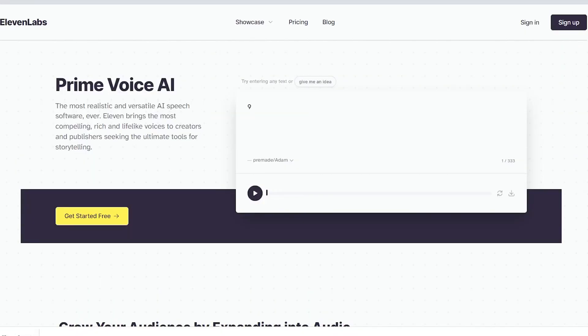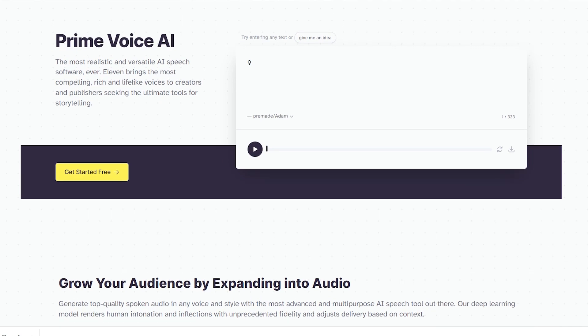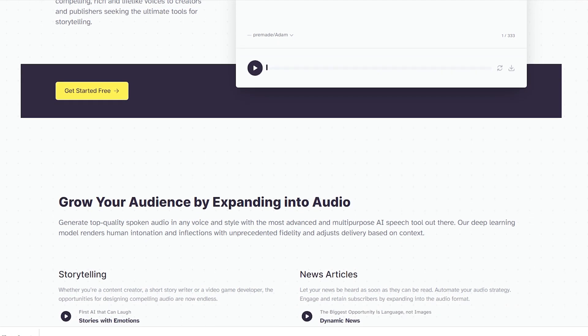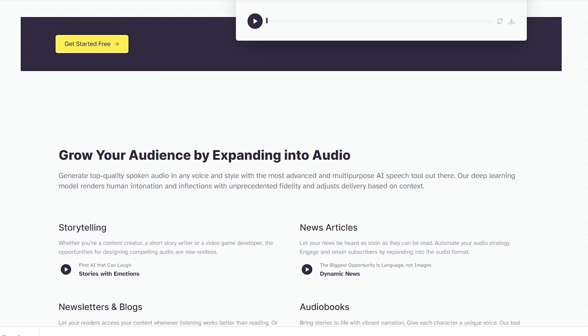What is Eleven Labs? Eleven Labs is an AI speech software that can turn any text into realistic, human-like voiceovers. It is one of the most versatile and realistic AI tools out there. Whether you're a content creator, marketer, or educator, it's perfect for creating voiceovers for a variety of purposes.